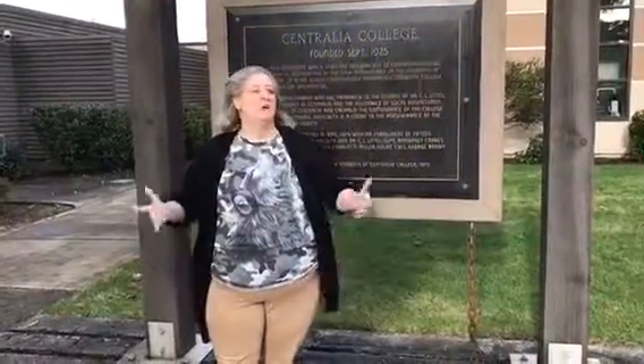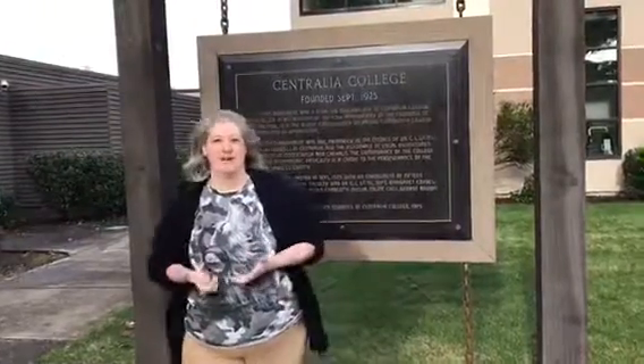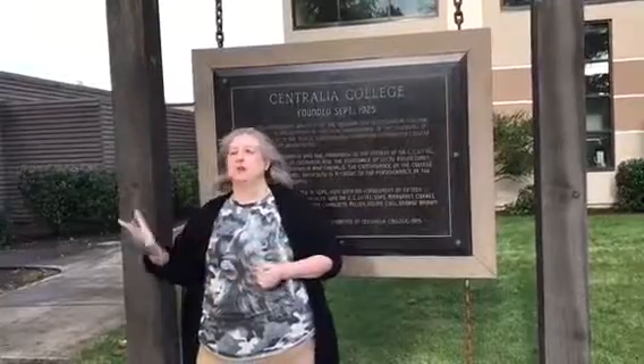Hi guys, Emeril Gypsy Hart here. We are now standing at the community college that I went to school at from 2002 to 2006, which is just blocks from my house.